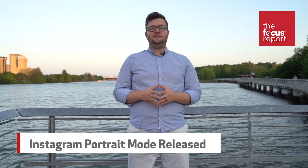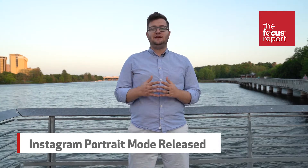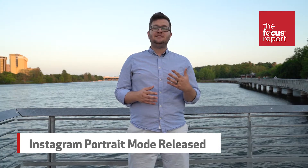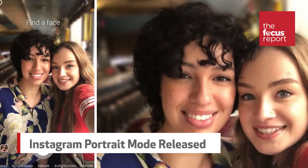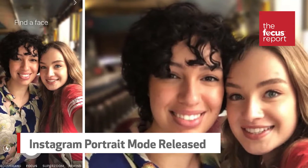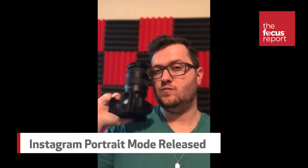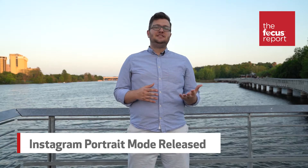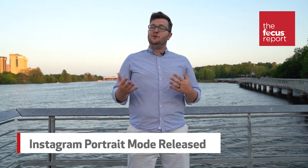Instagram is doing Apple one better with their new portrait feature, which softly blurs backgrounds but keeps subjects sharply in focus. It's being compared to the iPhone portrait mode, but works with a wider variety of smartphones. An Instagram spokesperson explained that Focus Mode leverages background segmentation and face detection technology to achieve a professional look without the dual cameras of an iPhone. You'll be able to find it in Instagram Stories.